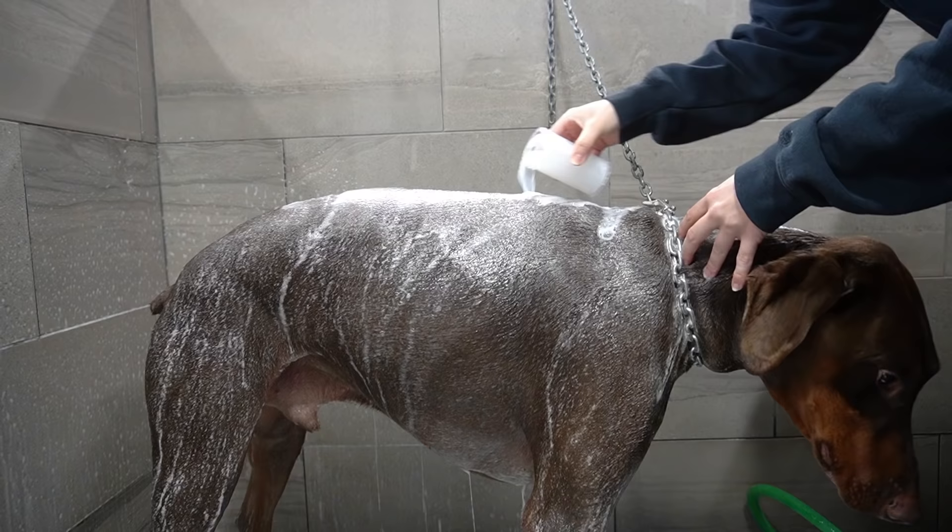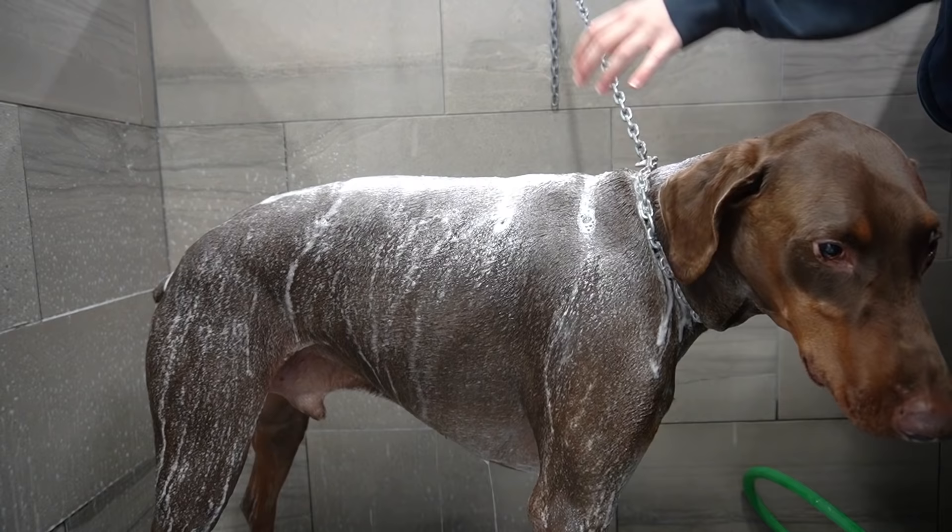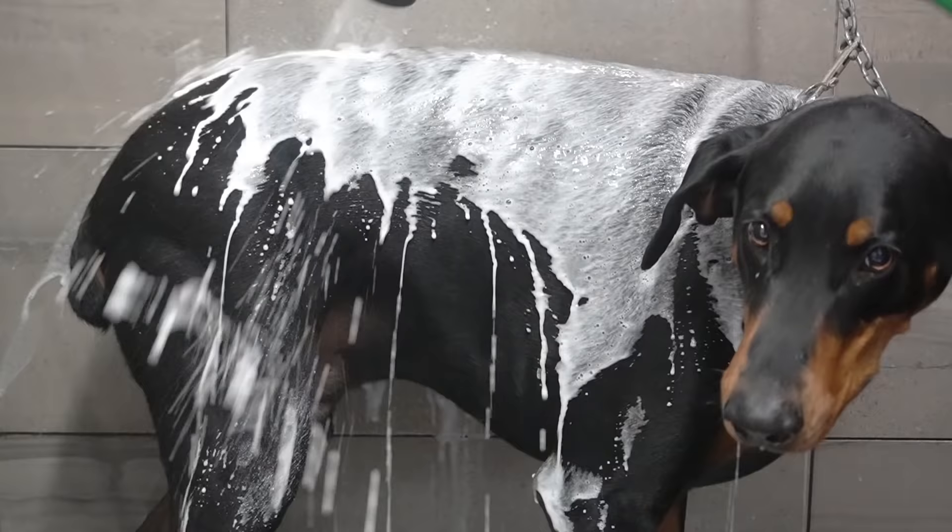I am bathing them in our oatmeal and coconut shampoo made by Bark2Basics because it is a soothing conditioning shampoo, and both of them have some dry skin.